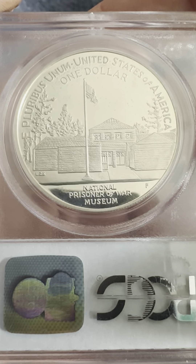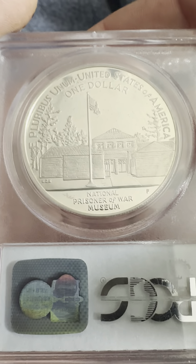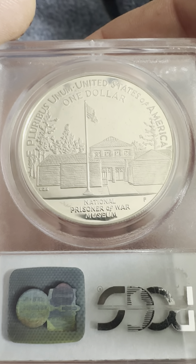On the reverse we have E Pluribus Unum, the United States of America, one dollar, the National Prisoner of War Museum with the American flag outside front and the structure with some trees.